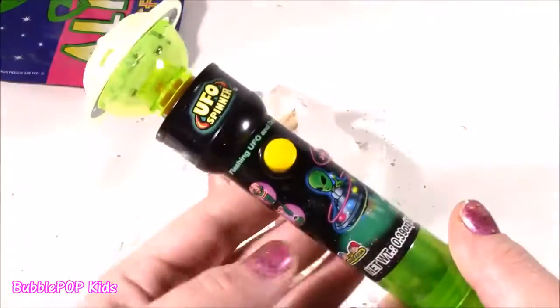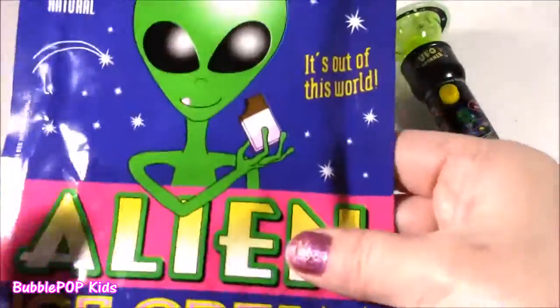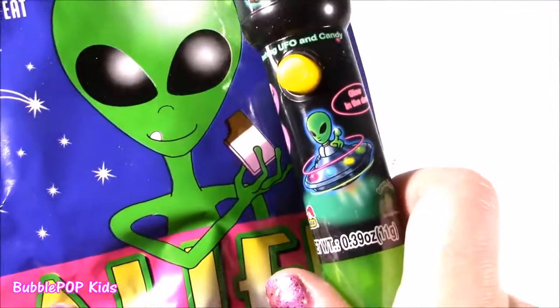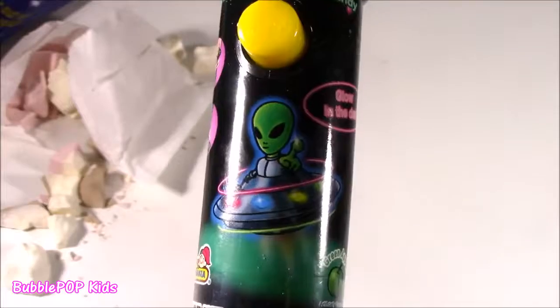Let's look at the spinner. I just noticed something - look at the alien on this ice cream package, then look at the alien on this pop. Same person or identical twin? Like, what is happening here?